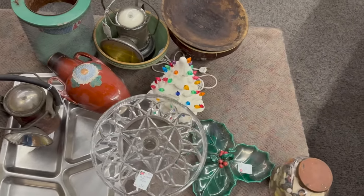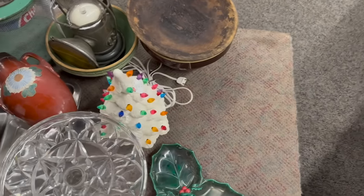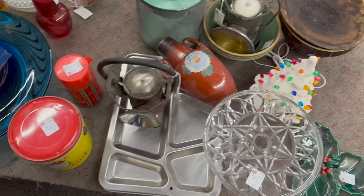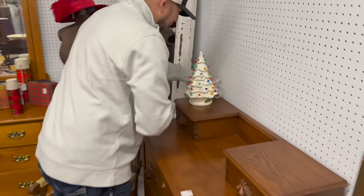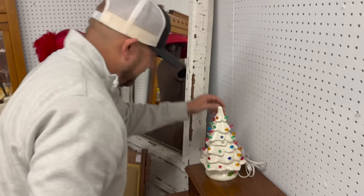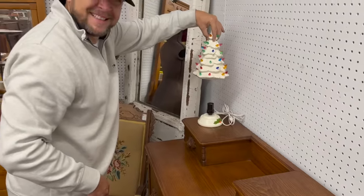The ceramic Christmas trees — we had two of them. We just sold one off the cart bringing it back here. The second tree is priced at $35. Josh noticed there's no bulb in it — he tried it out and couldn't get it to light up, so he opened the top and there's no bulb in there.